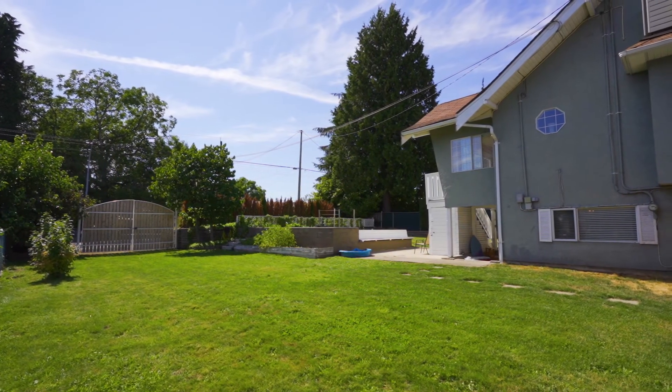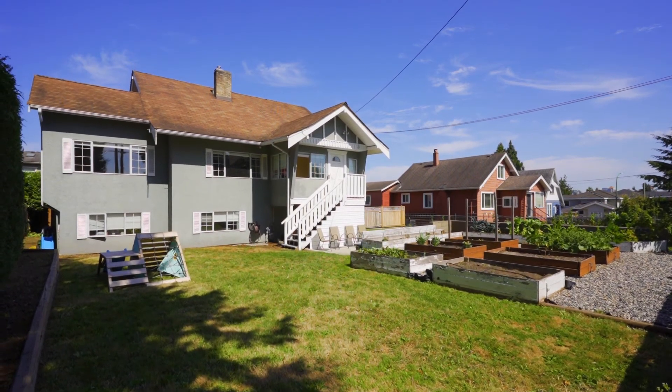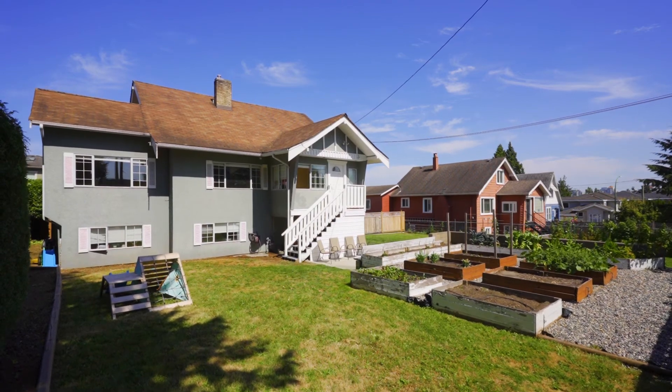It's fenced, private, and minutes to the new Edmonds Community Center, Metrotown, Robert Burnaby Park, Burnaby Lake and schools. What are you waiting for? We are open by appointment and the details are in the description, so see you here!